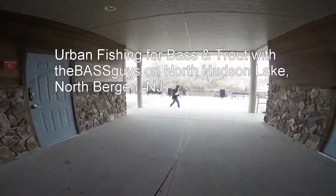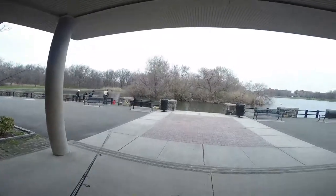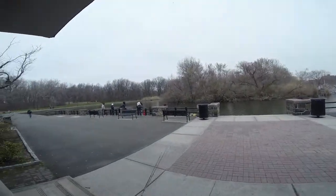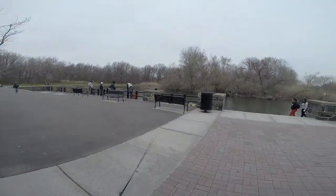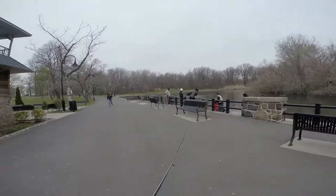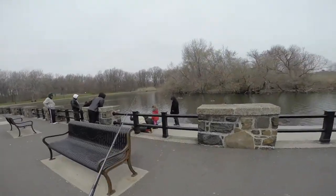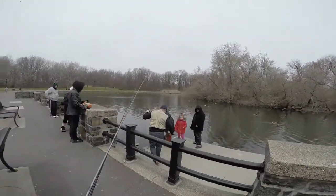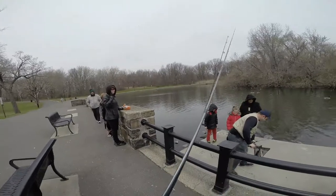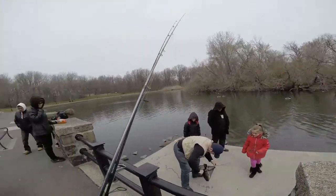Oh, the kids are here. They know where they are. They must have got one. Everybody's flocking around. Look at that — a bass. That's a bass. Largemouth.